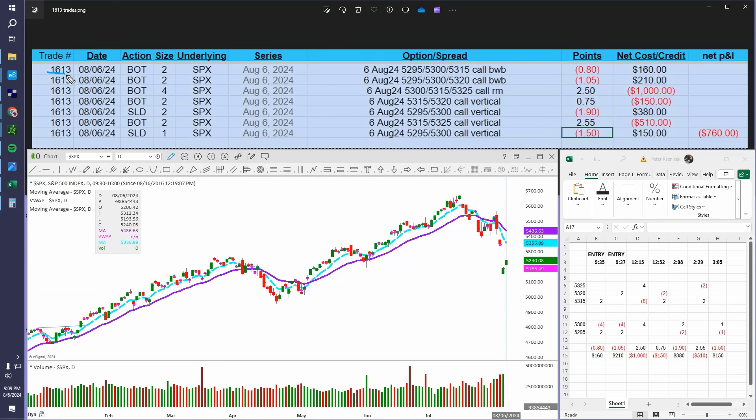All entries and exits, size of what it was, the series, the spread, and what the points were are all tracked. If we sell something it's a negative number, meaning it was sold for a credit. These are credits which obviously result in positive dollars. If we buy something that's a positive number, which results in negative dollars.